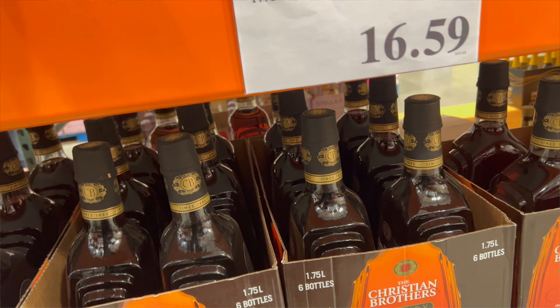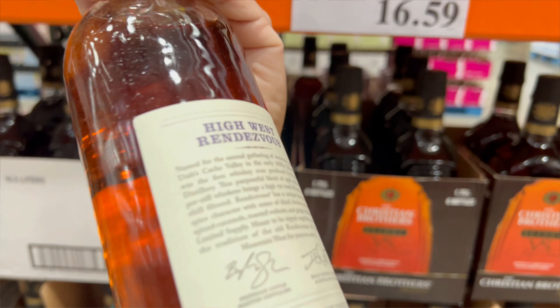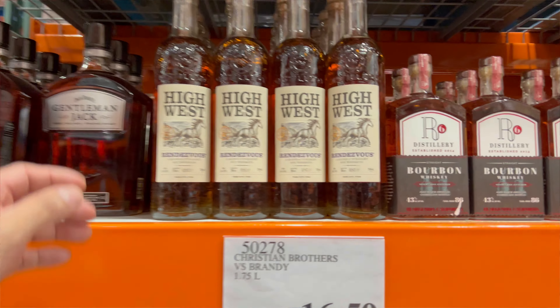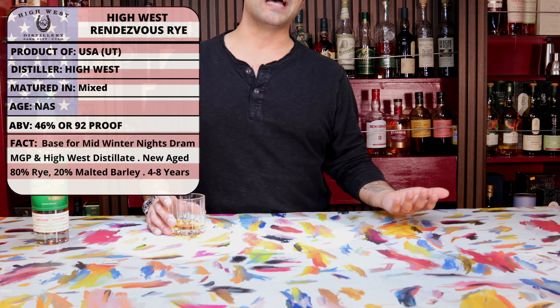First up for today is a whiskey that is a great whiskey in its own right, but oftentimes it sort of gets a backseat to its more hyped and slightly more polished sibling — and by polished, I mean finished — which is the Midwinter's Night Dram. But in this case, we see the High West Rendezvous Rye, which is a yearly release of rye whiskey out of the Utah-based distiller High West.